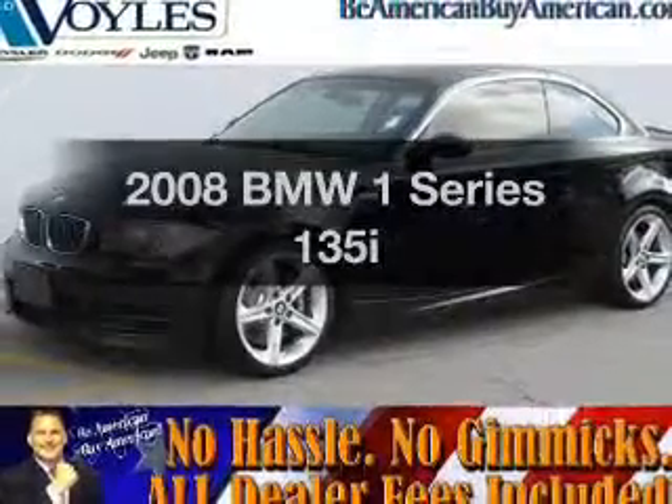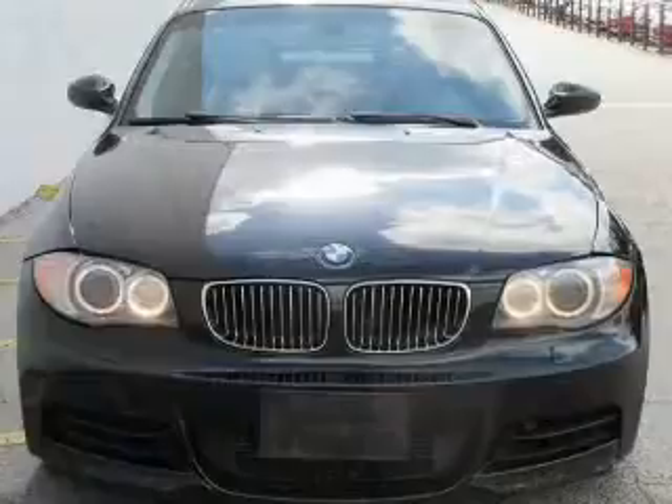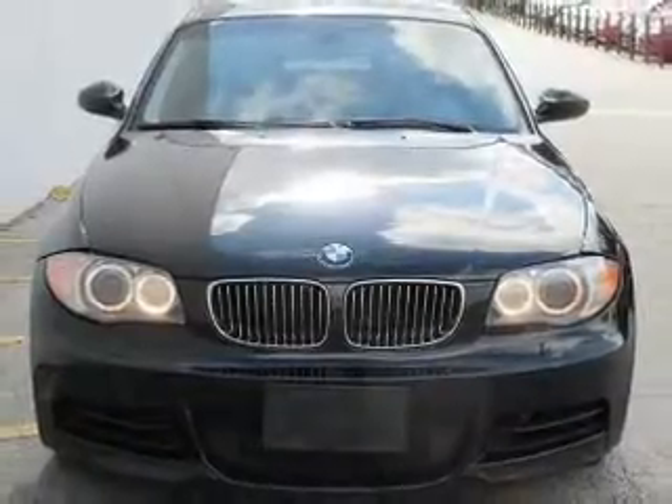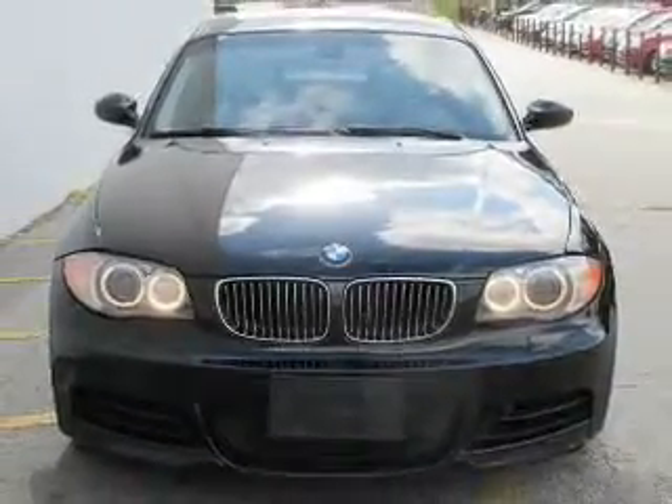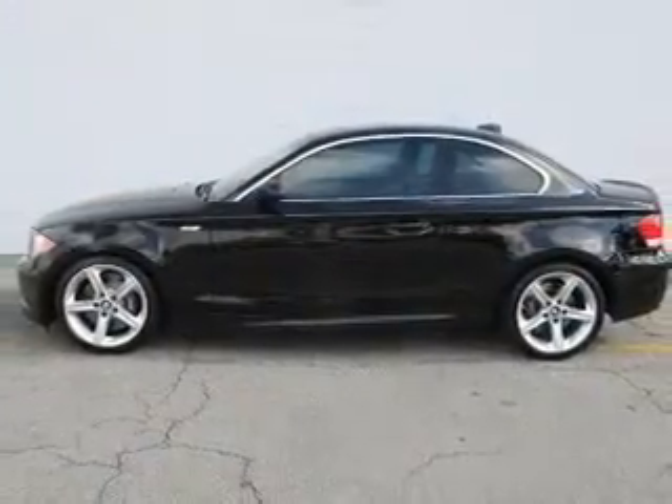Presenting the 2008 BMW 1 Series. If you're looking for an automobile with great attributes, look no further. With a solid six-cylinder engine, the powertrain includes rear wheel drive connected to a manual transmission that'll keep you in touch with your vehicle.